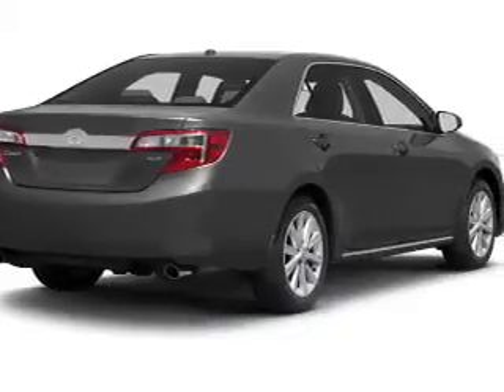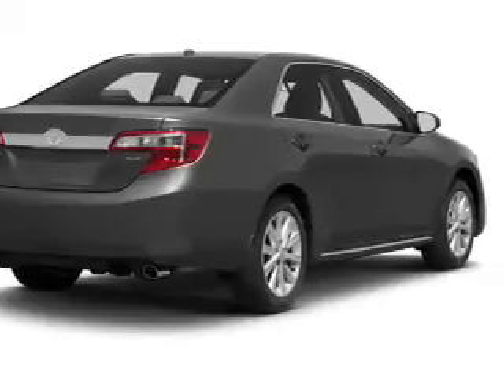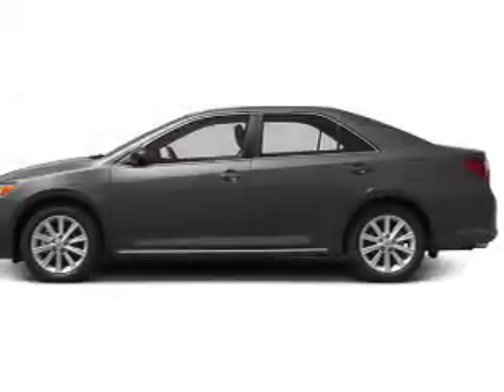The powertrain includes front wheel drive with a reliable engine driven by an automatic transmission. Stand out from the crowd with premium wheels. The anti-lock braking system will keep you safe on the road.